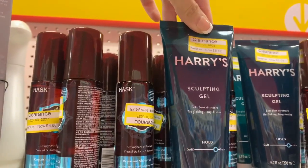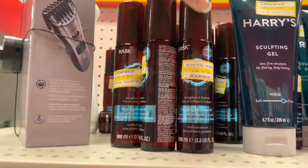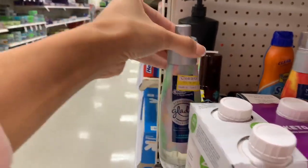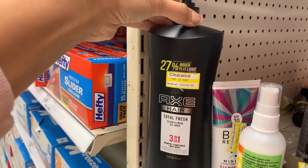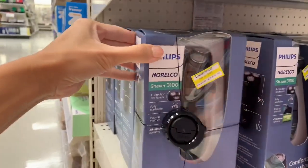Here's another random end cap. I love the Harry's brand for my husband — I buy him a lot from that brand and he loves it. The Hask brand is also really great; I buy a few hair products from them and they work really well. These are great items to try out since they're on clearance. I cannot stress this enough — definitely check all of your end caps, because the majority of the really great clearance deals I'm finding are on the end caps.